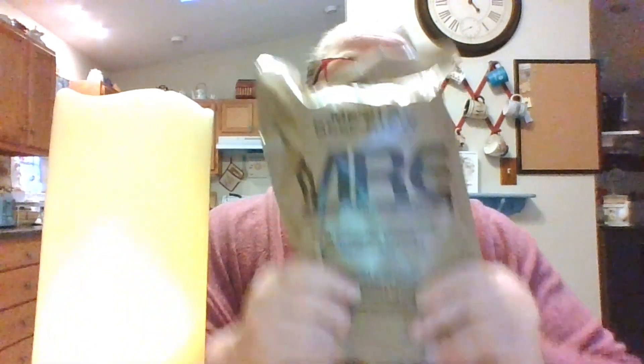An MRE is a Meal Ready to Eat. This is what is given to our military folks. Now these look way different — for those of you who are older and served years ago, in my dad's day, these are spoiled — that's what my sister called them. My brother-in-law said he got these towards the end of his service; he retired from the Air Force. They were nothing like this. These are pretty big.